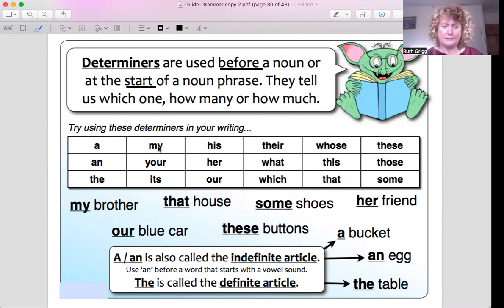Words like: a, my, his, their, whose, these, those, this, what, her, your, an, the, its, our, which, that. They sound and look very much like pronouns — they are pronouns, but they're determiners when they're used before a noun. So they can be both.